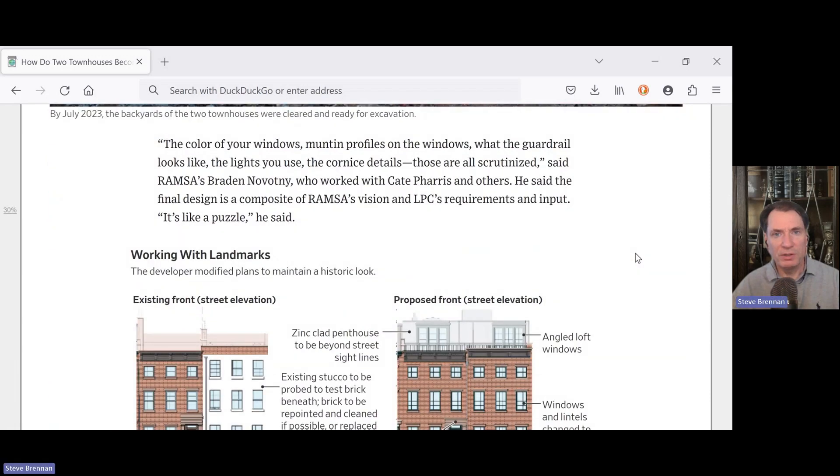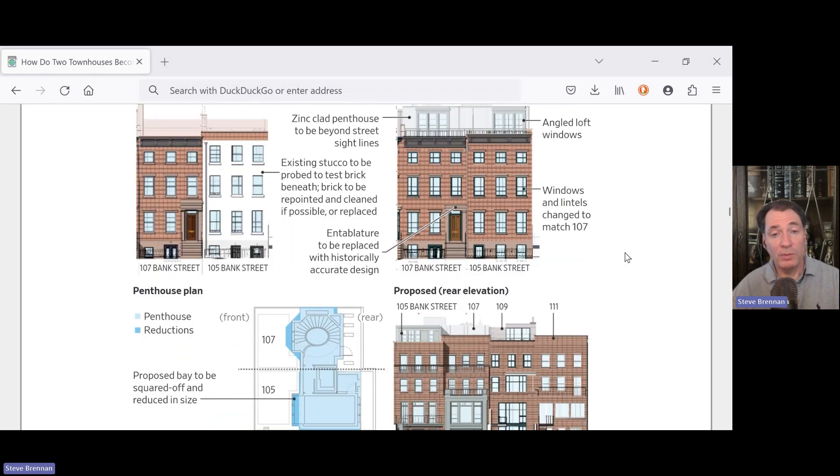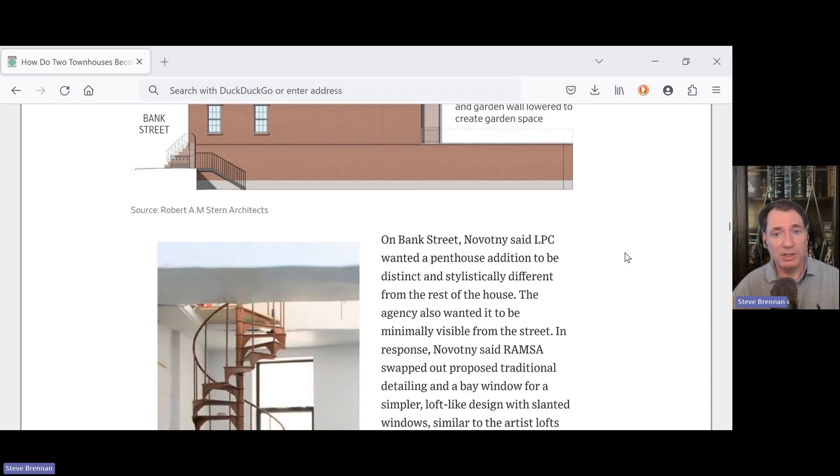The color of your windows, the mullion profiles on the windows, what the guardrail looks like, the lights you use, the cornice details — those are all scrutinized, said RAMS' Brad Novotny, who worked with Kate Ferris and others. He said the final design is a composite of RAMS' vision and the LPC's requirements and input. It's like a puzzle, he said. Working with government bodies, especially in a location like this, can sometimes be difficult, but is critical to the success of a project.